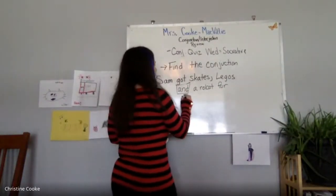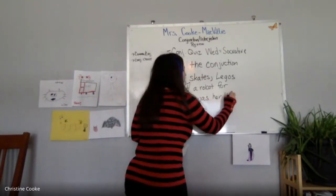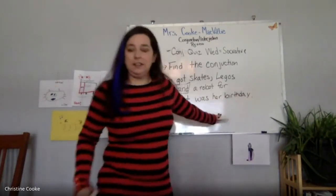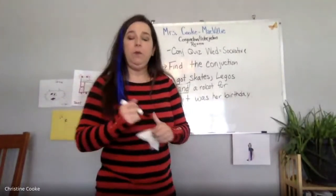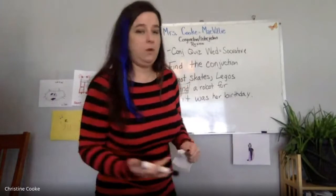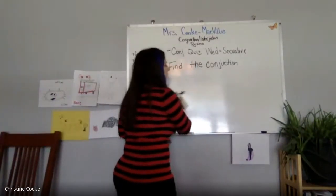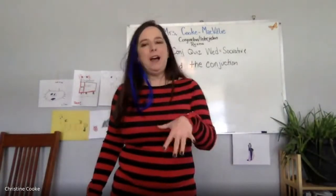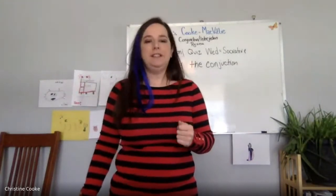If I said 'Sam got skates, Legos, and a robot, for it was her birthday,' then yes, that would also be a conjunction because it's like the word 'because.' So we're looking for words that combine phrases, clauses, and words. On the quiz, it will say find the fanboy conjunction or find the suavey conjunction, but I'm not going to throw a bunch of different conjunction types in there. It will really be the only one in the sentence.